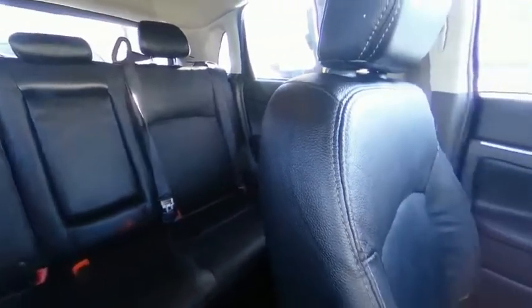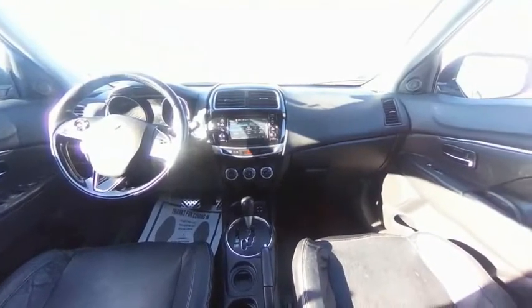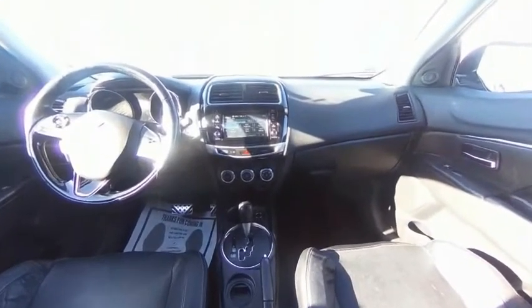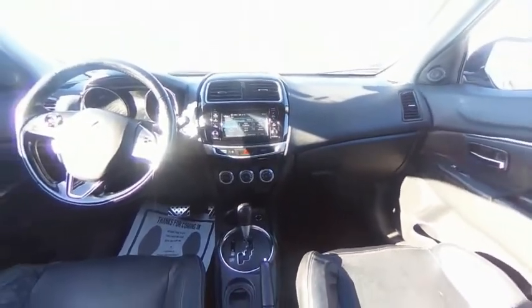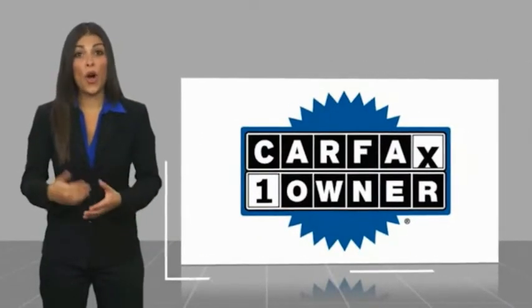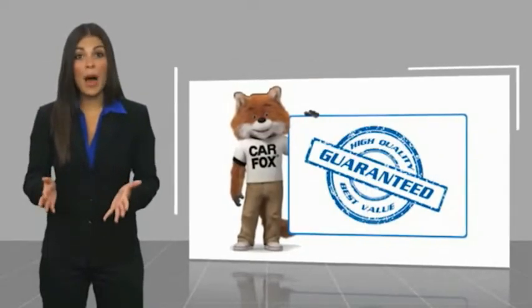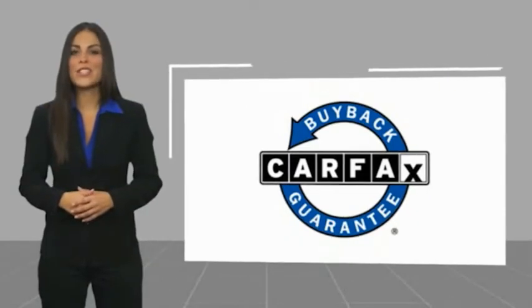If you like it online, you'll love it in your driveway. Take it for a spin today. This is a one-owner vehicle with a Carfax vehicle history report. Be sure to find a complimentary copy of this report online or contact the dealership. This vehicle qualifies for the Carfax buy-back guarantee.